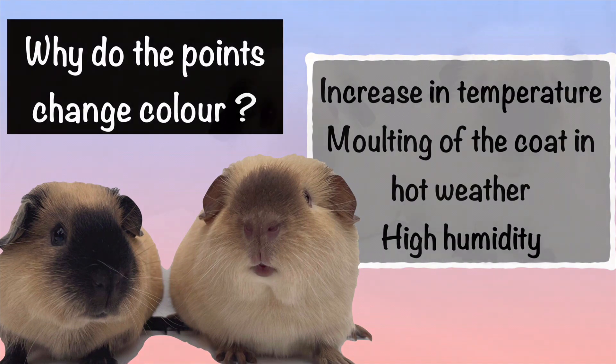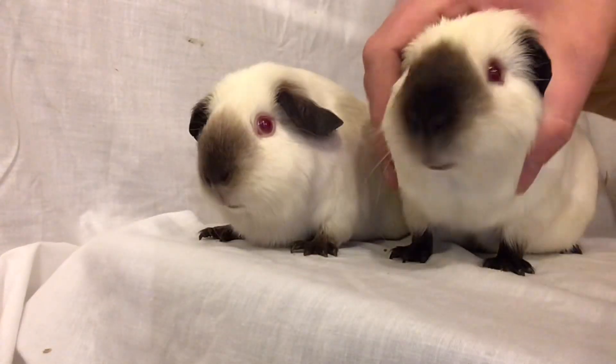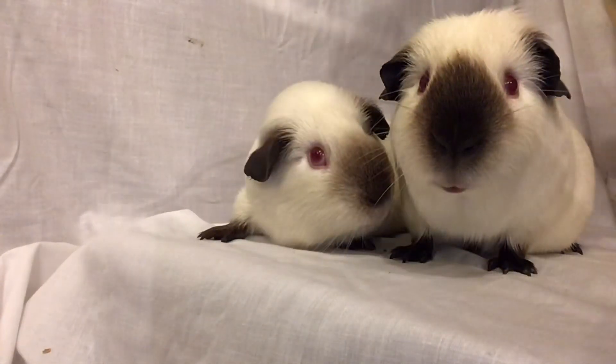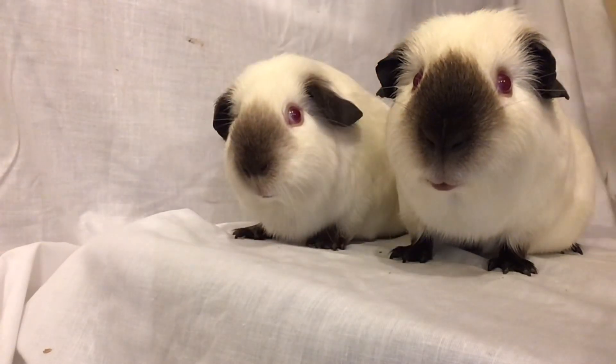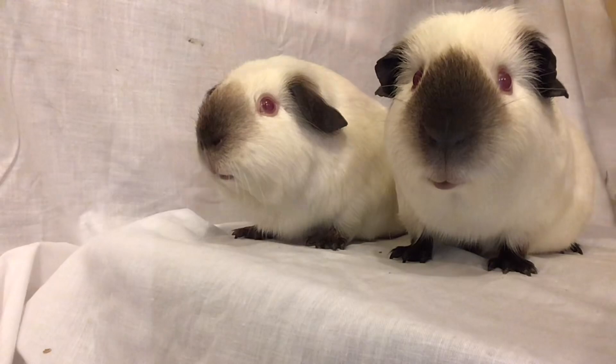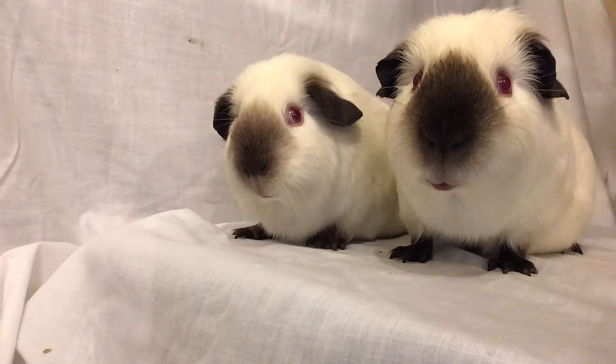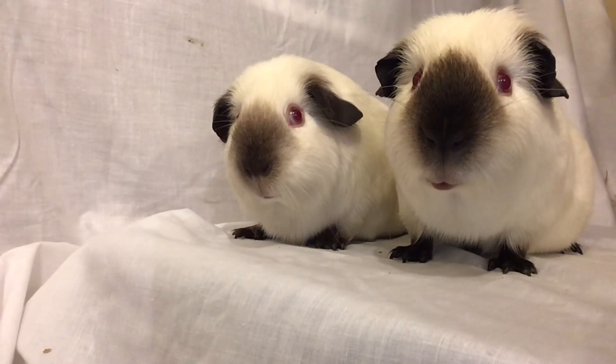Here you can see the Himalayan on the left is completely affected by the summer, while the one on the right hasn't been as affected — it's still not as dense as it should be but it's a lot denser than most of my Himalayans go during the summer months. Both of these were entered into a show in the middle of May, and I was only able to take one of them because the one on the left just lost all of their markings.